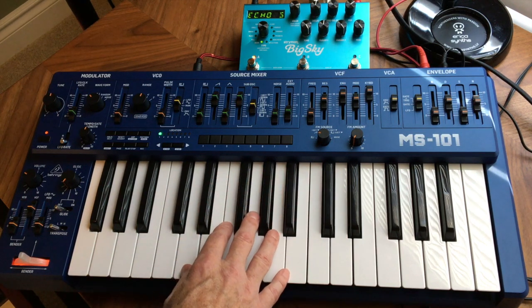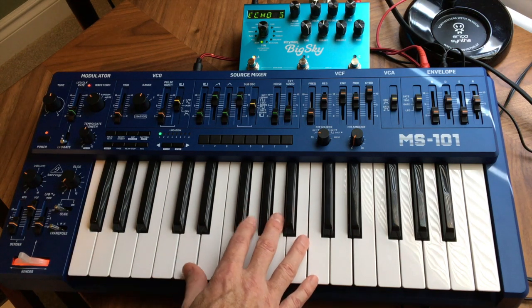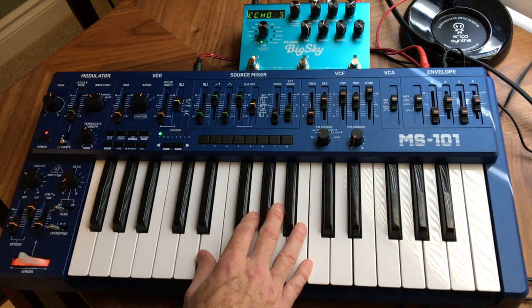And a worthy successor. Behringer makes the best vintage Roland products by far. The DeepMind 12 was the successor to the Juno series, and now we have a worthy successor to the SH-101.